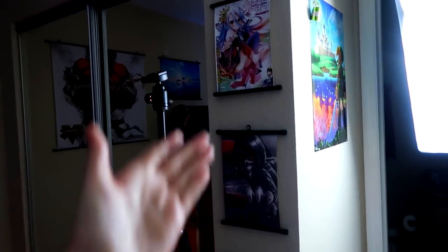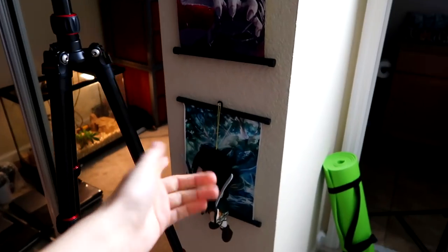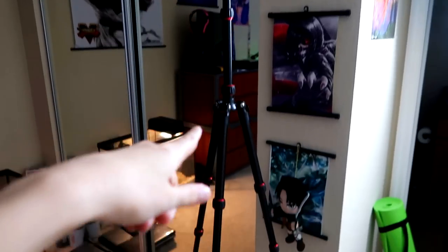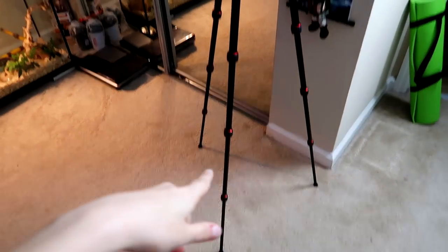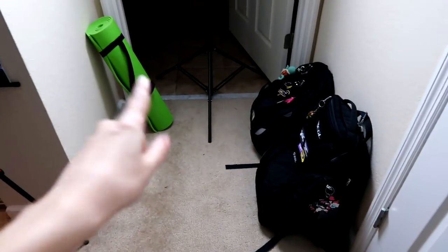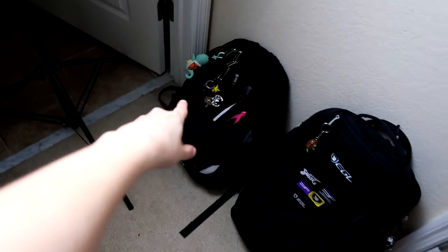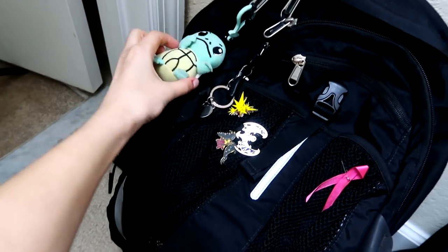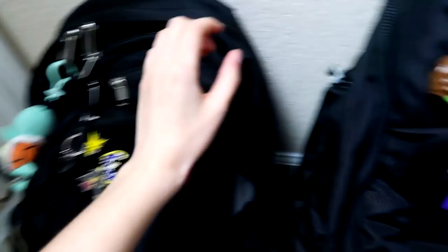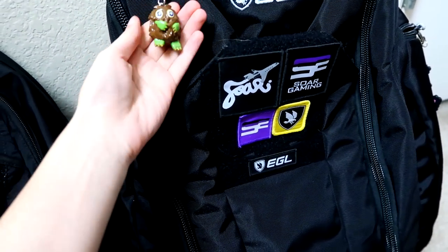I have a couple of wall scrolls here. I have a No Game No Life one, a Tokyo Ghoul one, and an Attack on Titan one with Levi on it, and also a Levi doll on the front. I have this tripod here which is what I used to record the beginning of this video. I love this tripod. Over here is a little hallway, and there's my yoga mat. These are my two bags that I use religiously — my school bag, and I'm definitely known as the girl with the Squirtle backpack. And then this is my EGL bag, which I use for traveling and gaming, and it has a little mini Karibo on it.